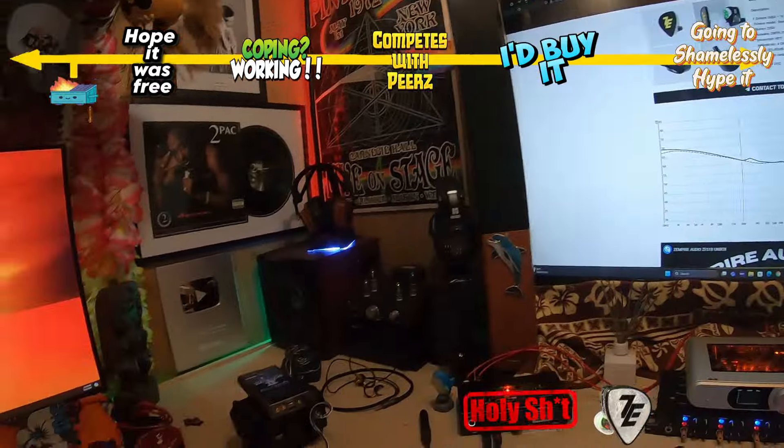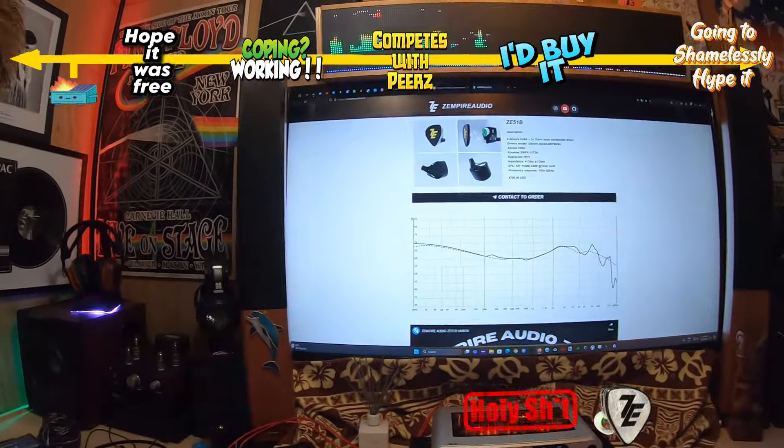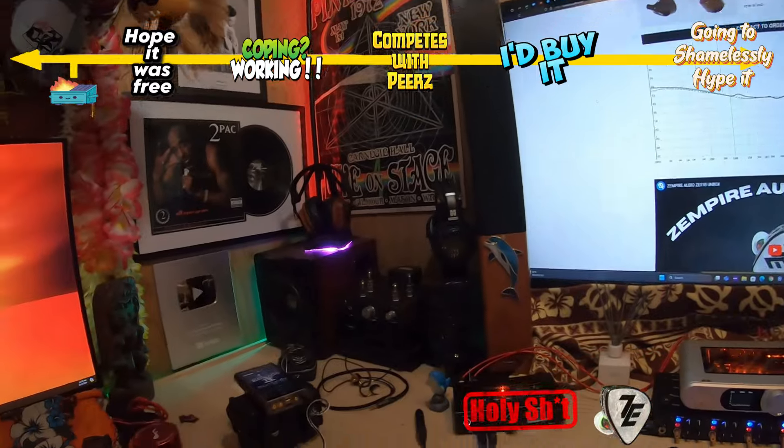Okay, let's go! Happy Tuesday. I have an amazing set for you today. If you are a subscriber, go and comment below, because this set — the Zempire Ze51b — is going to go to somebody that is following and supporting my channel.